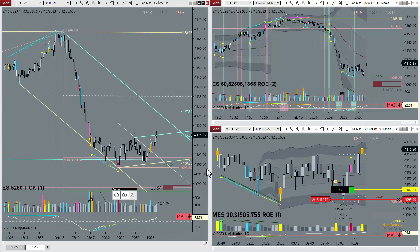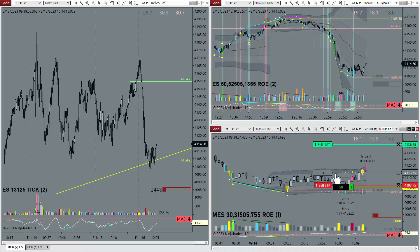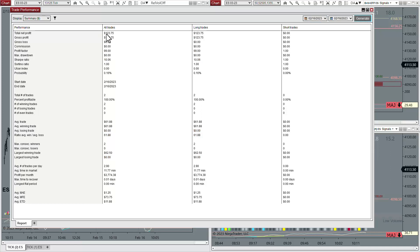You got a churn bar. I'm going to go ahead and take one off there. I'm going to close it. I'm done with that. I don't think I'm making very much on the micro — 123 bucks. Give me a break.